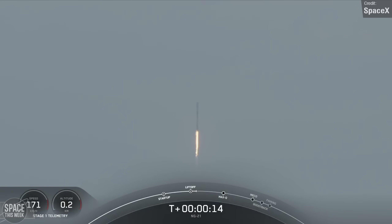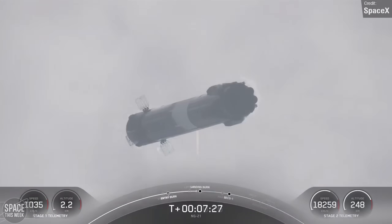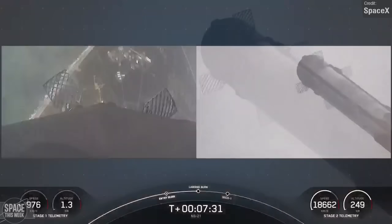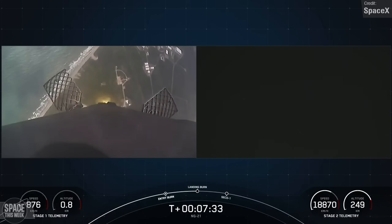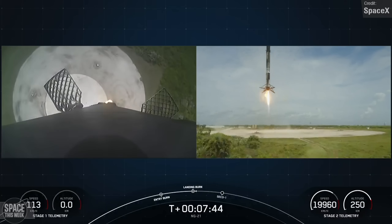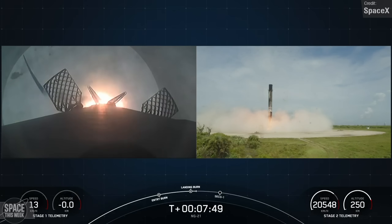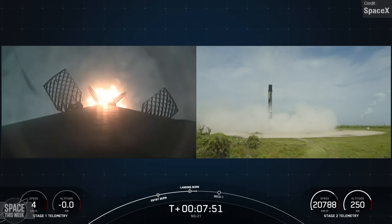The craft is currently en route to the station. Falcon 9's first stage had enough remaining fuel at stage separation to make the journey back to land, touching down at Landing Zone 1. The Cygnus is carrying just over 3.5 metric tons of supplies and is scheduled to be captured by the station's robotic arm the following day.